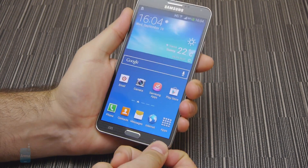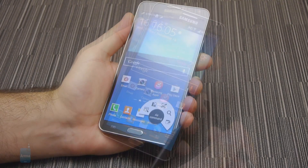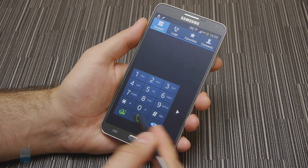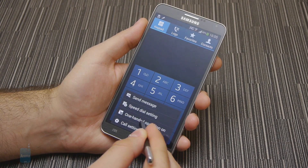Holding the Note 3 in one hand while navigating through the interface with the other or using the S Pen is the typical usage scenario for this device. There's an option, however, to shrink the keyboard or dialer right or left, so you can type a quick text reply or call a number with one hand only.